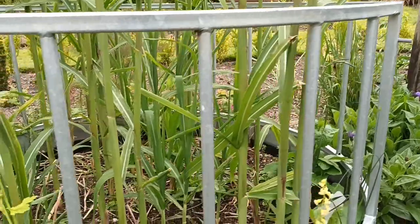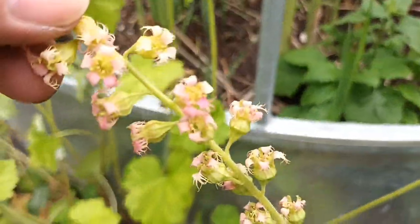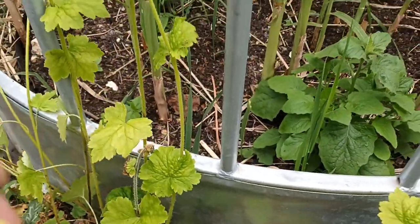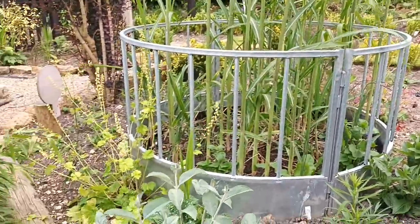This is Telekia speciosa and it's got these lovely little flowers that are heavily scented. They still smell lovely. If you want a plant for a dry area, that's the one to go for.